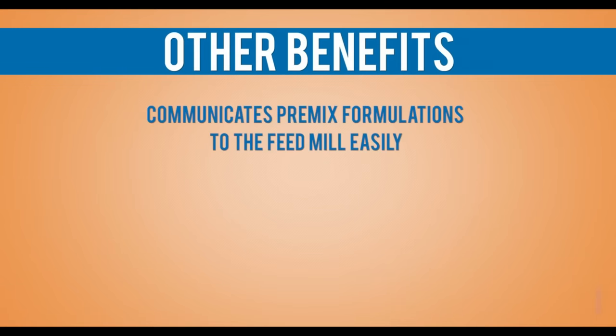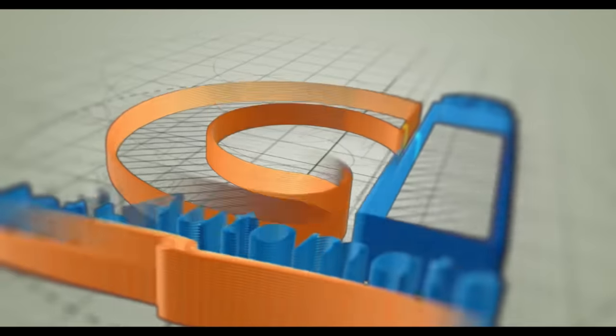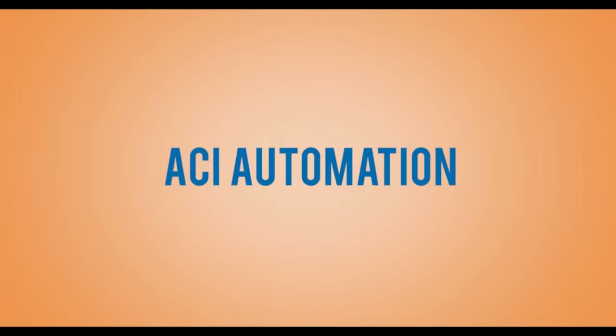Other benefits of this system include: communicates premix formulations to the feed mill easily, instant premix formula modification, accurate weighing of ingredients, faster premix preparation, and auto inventory updation. This comes to you from ACI Automation, a company offering industrial weighing solutions operations since 1994.